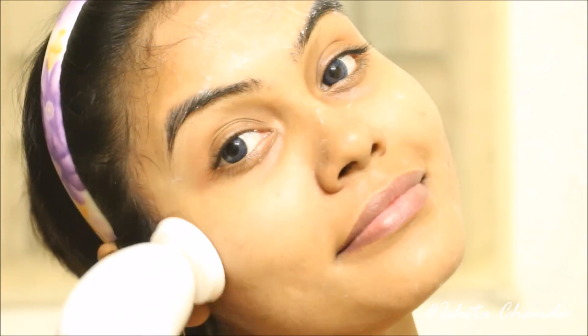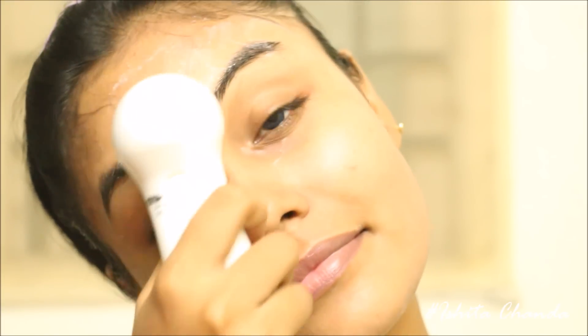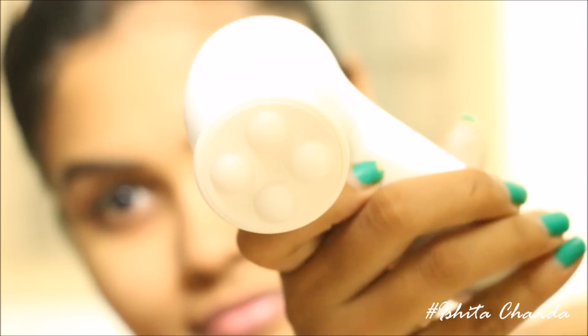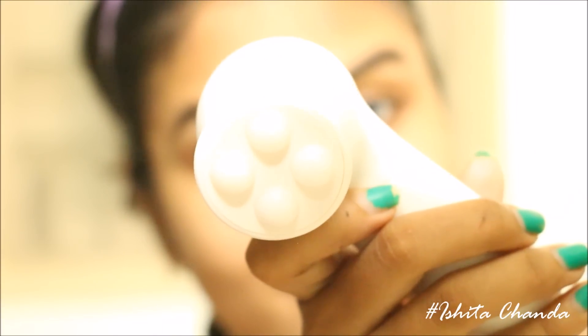I use this night cream a minimum of three times a week. Every time I scrub, I make sure I seal my serum with a good night cream or moisturizer so that my skin can heal overnight. On those days, I use this cream, and to give my skin a good facial massage I use this electronic massager so it stimulates blood circulation and helps the moisturizer penetrate deeper into my skin.